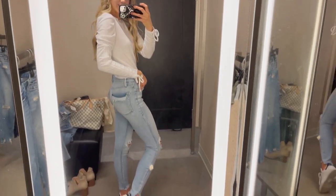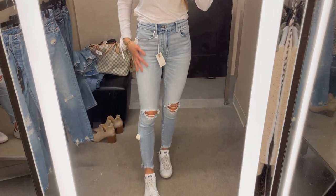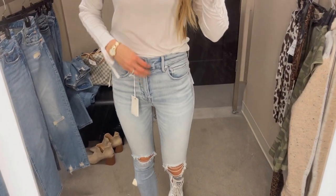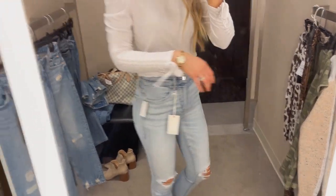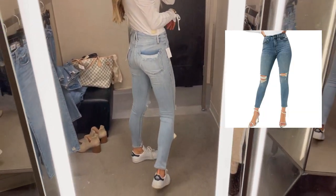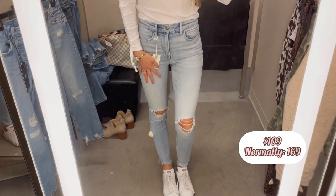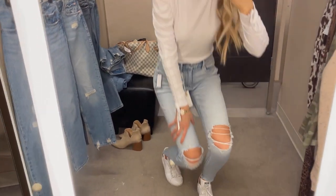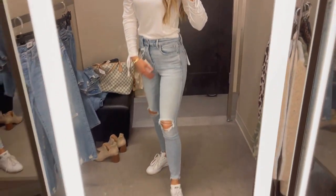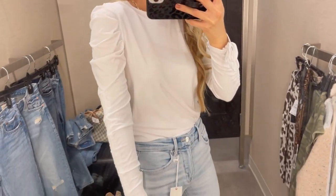I found some amazing denim this year. This particular style is by one of my favorite brands, Good American. If I'm going to splurge on jeans, I always go for this brand. This particular color wash is not a part of the sale, but here is the color that is — it's like a little bit of a deeper blue. These are like the most amazing jeans, so flattering. I went with my true to size. They're really comfortable and stretchy, but they hold their shape very nicely.